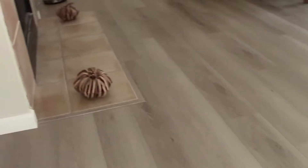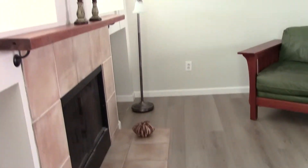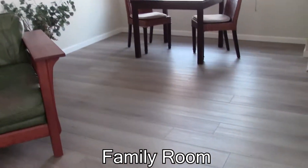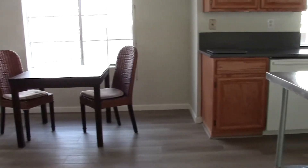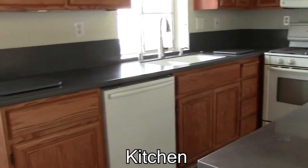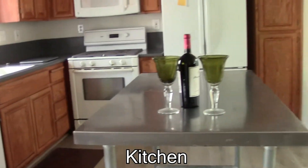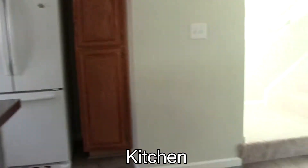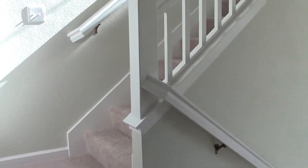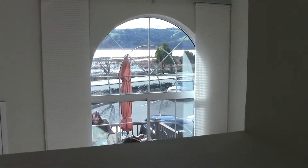Then we continue up the stairs, half a level, and we come into the living room and family room area. A really nice vinyl plank here that's just been installed. The kitchen counters — there are Corian kitchen counters with an integrated sink. Looks really terrific. The gas stove. And here are the stairs to the bedrooms. From the living room we can also enjoy this really nice view of the marina and the Carquinez Strait.